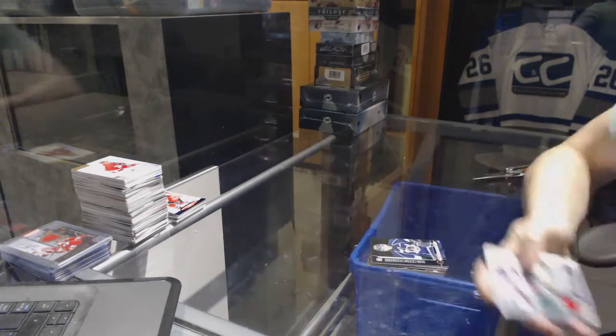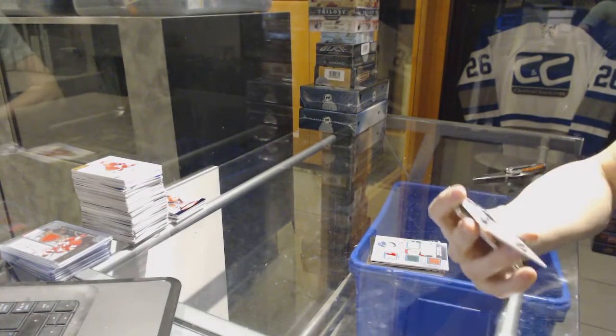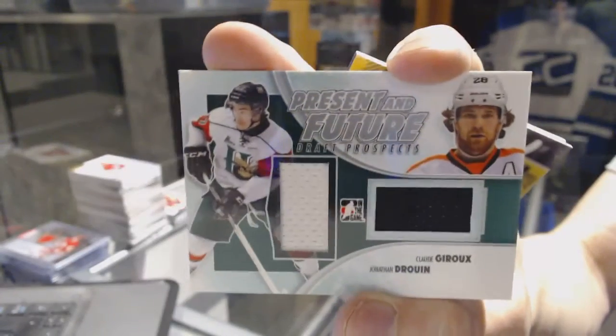Sweet, that's nice — we've got a Present and Future dual jersey Silver, a great combo between the Lightning and the Flyers: Jonathan Drouin and Claude Giroux.